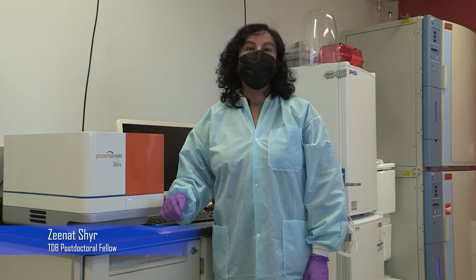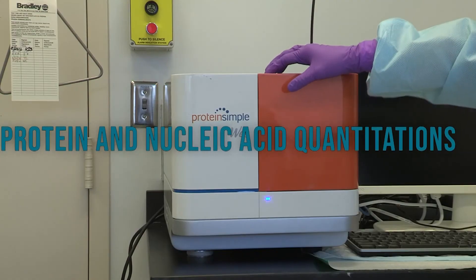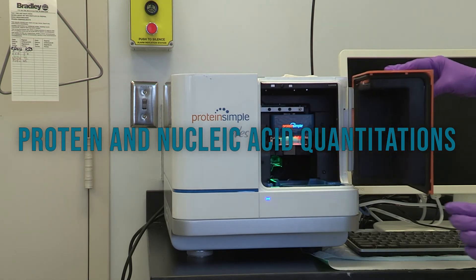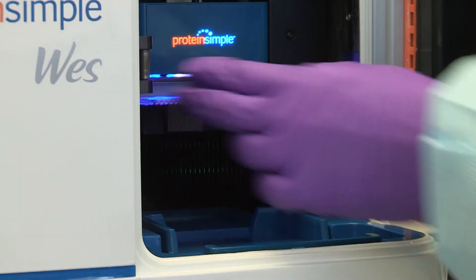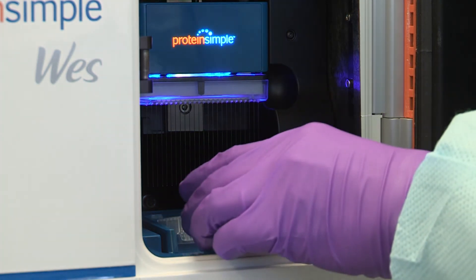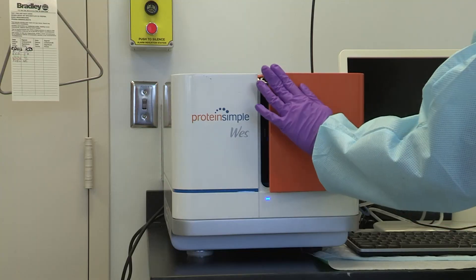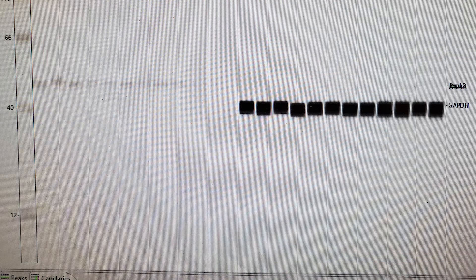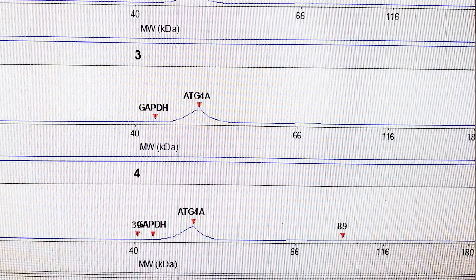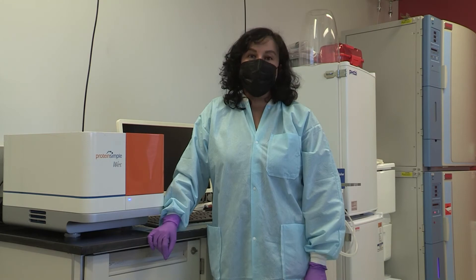The WES is a fully automated and enclosed western blot instrument that can separate and analyze proteins anywhere from 2 to 440 kilodaltons. It features picogram sensitivity with a minimum of 3 microliters of loading volume. It can run 25 samples at a given time and can give us quantitative and qualitative data in as little as three hours, and we plan to use this extensively for our BITOX project.